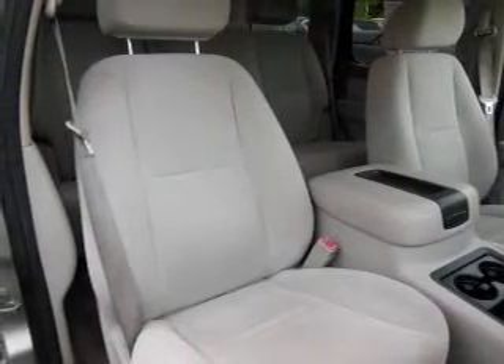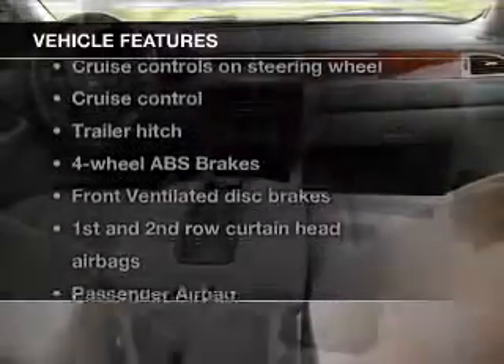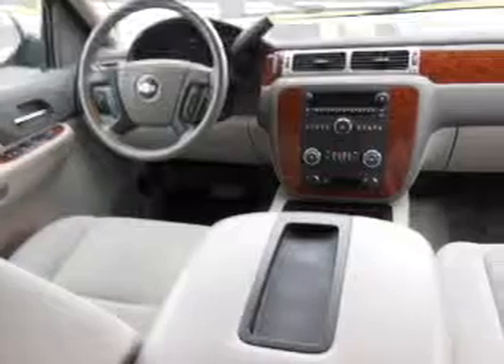Premium wheels lend a distinctive appearance. Brake safely with the anti-lock braking system. Plus enjoy these notable features that are included in this vehicle: keyless entry.